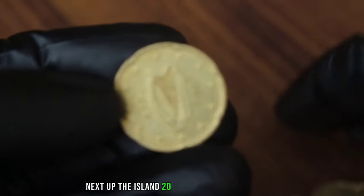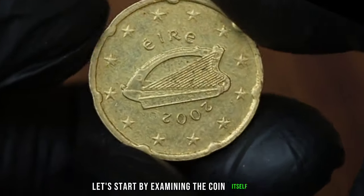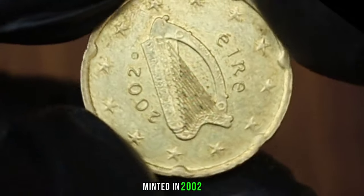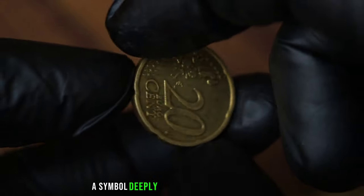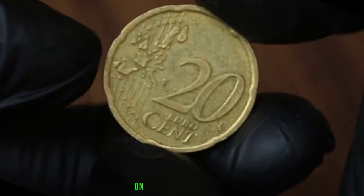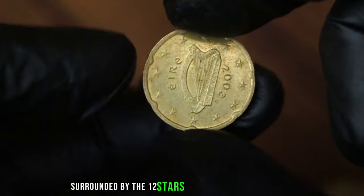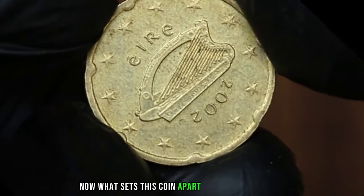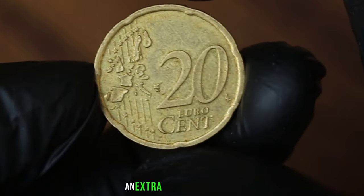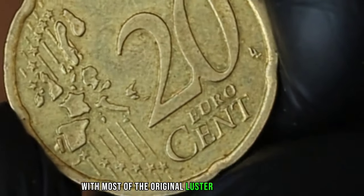Next up, the Ireland 20 eurocent from 2002 in extra fine condition. Minted in 2002, this coin features the Celtic harp, a symbol deeply rooted in Irish culture. The reverse showcases the traditional Irish harp surrounded by the 12 stars of the European Union. What sets this coin apart is its condition — in the world of coin collecting, condition is key. An extra fine condition means the coin exhibits minimal wear with most of the original luster still intact.